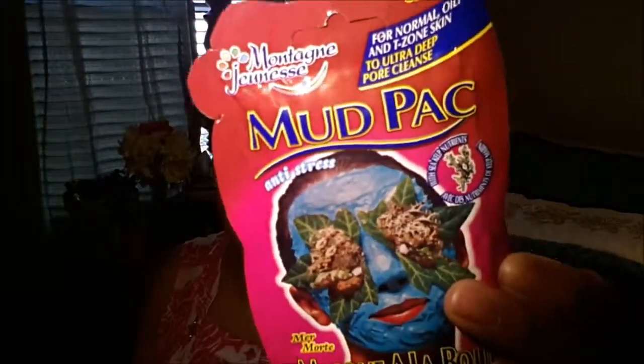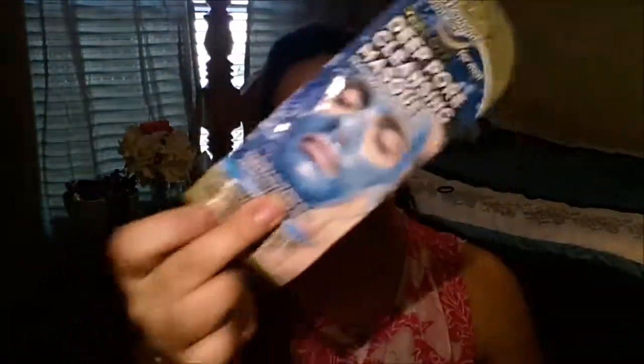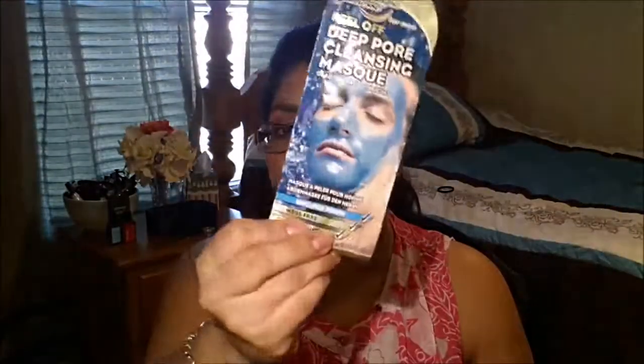There's also this brand — which I cannot pronounce, so I'll leave the name in the info box below — and these are very good for deep cleansing the pores. My husband actually uses this as a peeling mask right after he shaves. So for your boyfriends, husbands, or any men watching — this is a great product to use after shaving.